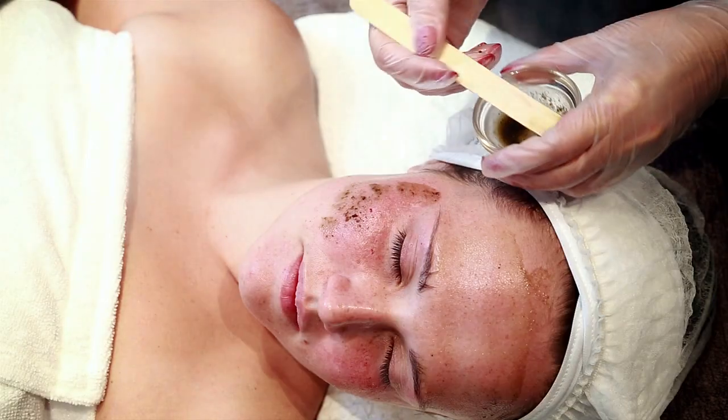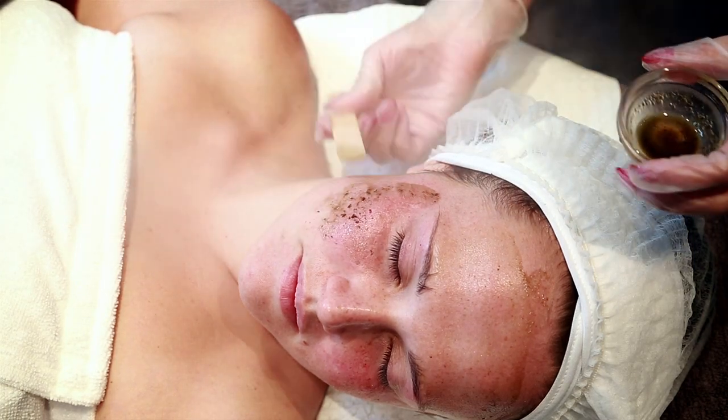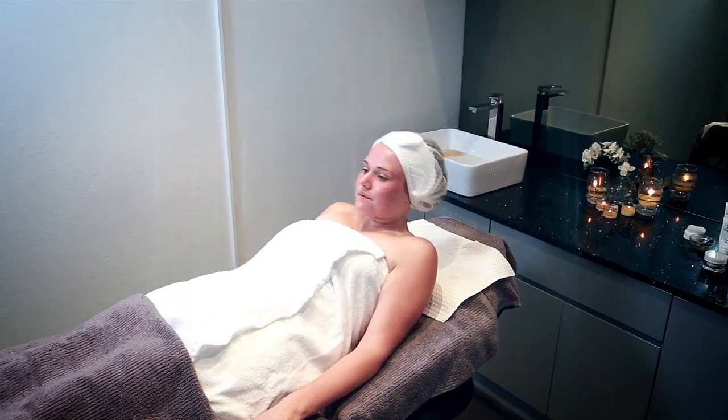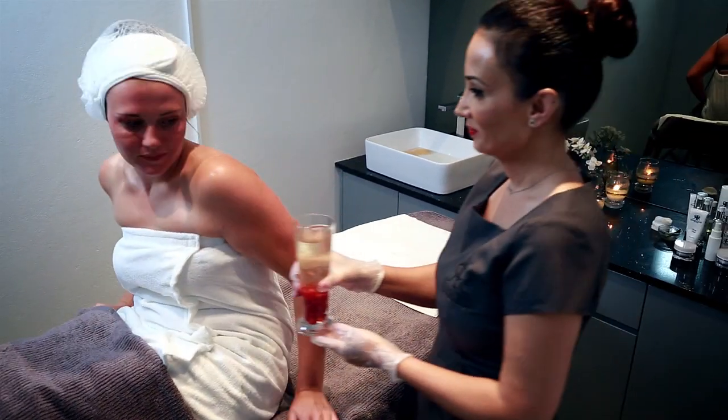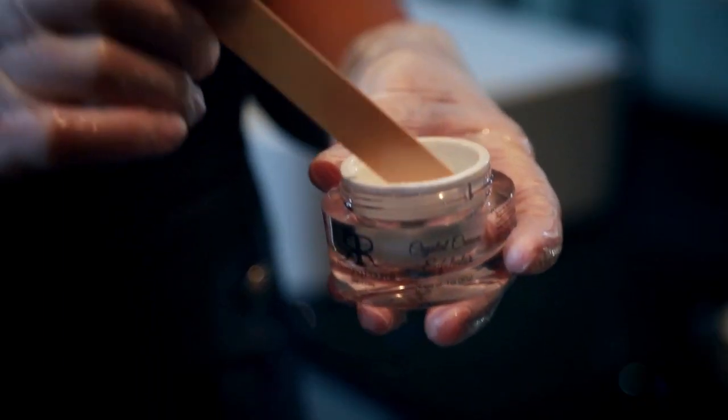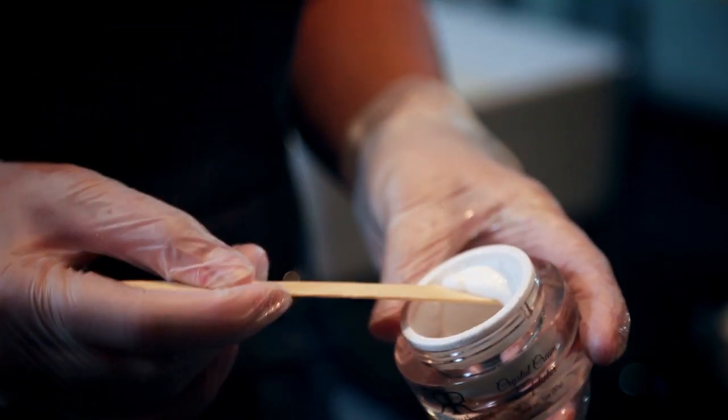For minimal scarring, Roxana advises a mini green peel after the milia removal. To prevent milia growth, Roxana advises exfoliating your skin with Roxana Pirelli crystal cream exfoliator every second day.